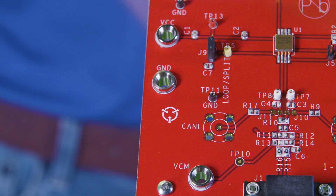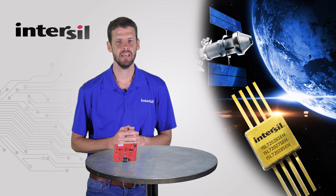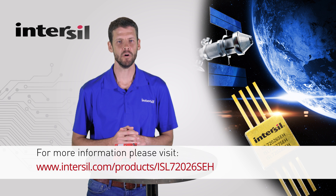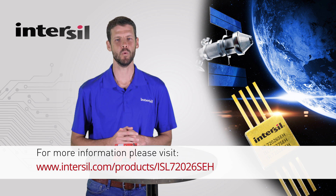We offer a complete set of supporting tools such as evaluation boards, data sheets, SEH radiation reports, SPICE, and IBIS models. For more information, please visit www.intersil.com/products/ISL72026SEH. Thank you for watching.